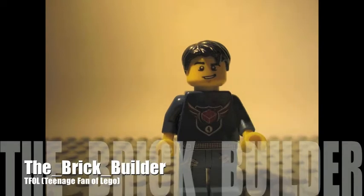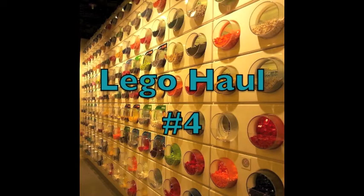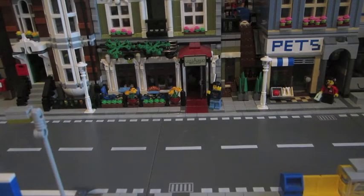Hey guys, what's up? Hi guys, the Brook Builder here, coming at you with another LEGO haul.